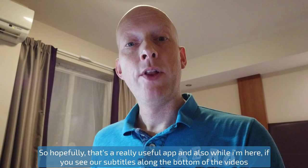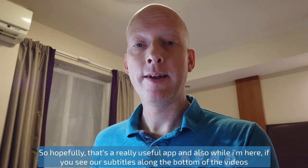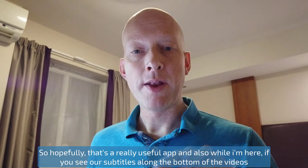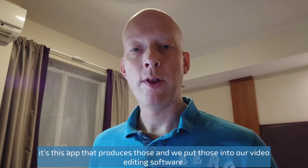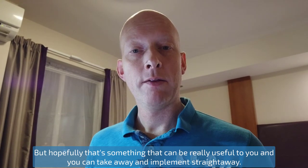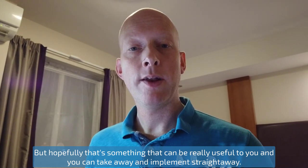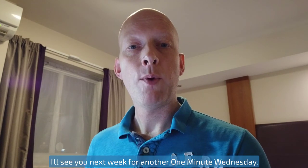Hopefully that's a really useful app. Also, if you see the subtitles along the bottom of the videos, it's this app that produces those and we put those into our video editing software. Hopefully that's something that's going to be really useful to you and you can take away and implement straight away. I'll see you next week for another One Minute Wednesday.